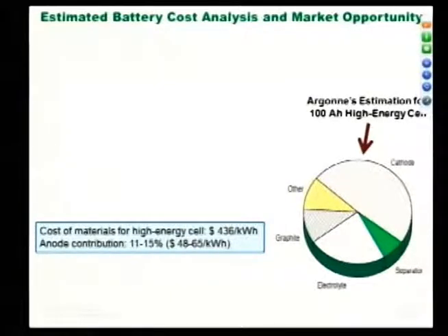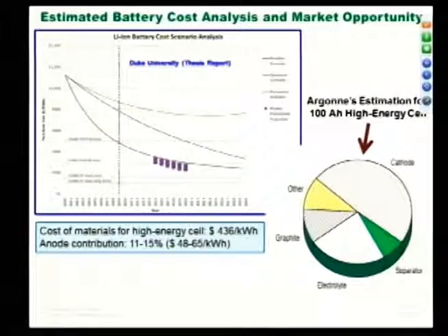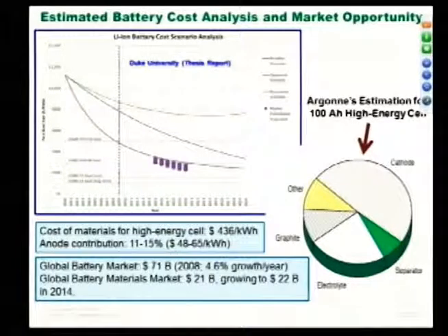Looking at market opportunity: as per a Duke University thesis report, to achieve market penetration you need cheaper batteries. You can reduce the cost by at least 10% using this anode contribution. You need to bring it down to $200 to use it in hybrid electric vehicles or EVs. The global battery market was $71 billion in 2008, growing 5% per year, and the lithium-ion battery market is $21 to $22 billion and growing.